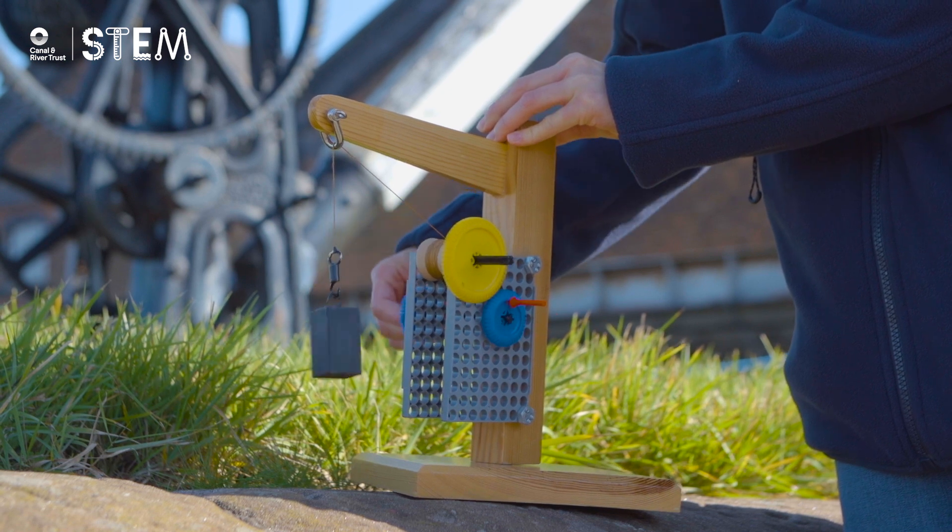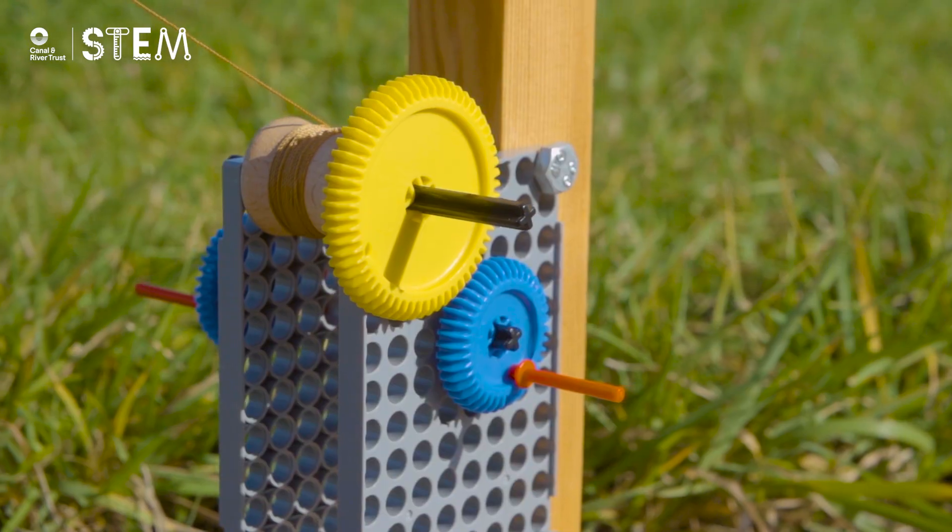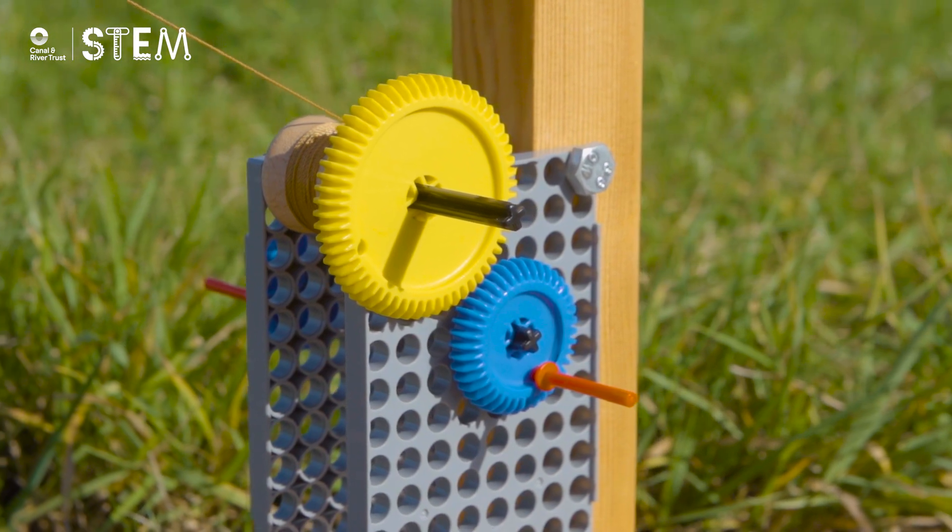Laura is using a small force to turn the handle. The gears make that force bigger and help her lift the heavy weight.